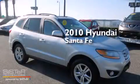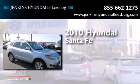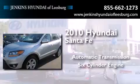This is a certified pre-owned 2010 Hyundai Santa Fe. This crossover has an automatic transmission and a six-cylinder engine.